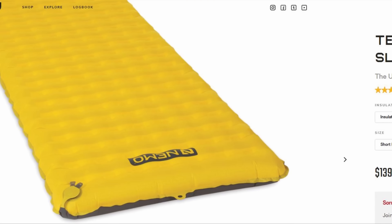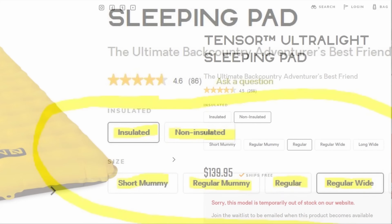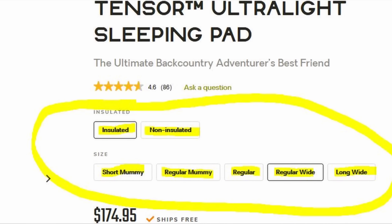The obvious solution to this problem would have been to get the Nemo Tensor in a long, wide, and insulated version. That pad is actually three inches thick, has the same R value as the NeoAir X-Lite, it's actually a little bit longer, has an incredibly efficient pump sack, it is completely quiet, and extremely comfortable. Brand new, the NeoAir X-Lite is actually a little bit more expensive than the Nemo Tensor — only by about $10, not enough to make a decision over. But because I had got that great deal on the Amazon sale, I just didn't really feel like it was a necessary expense.